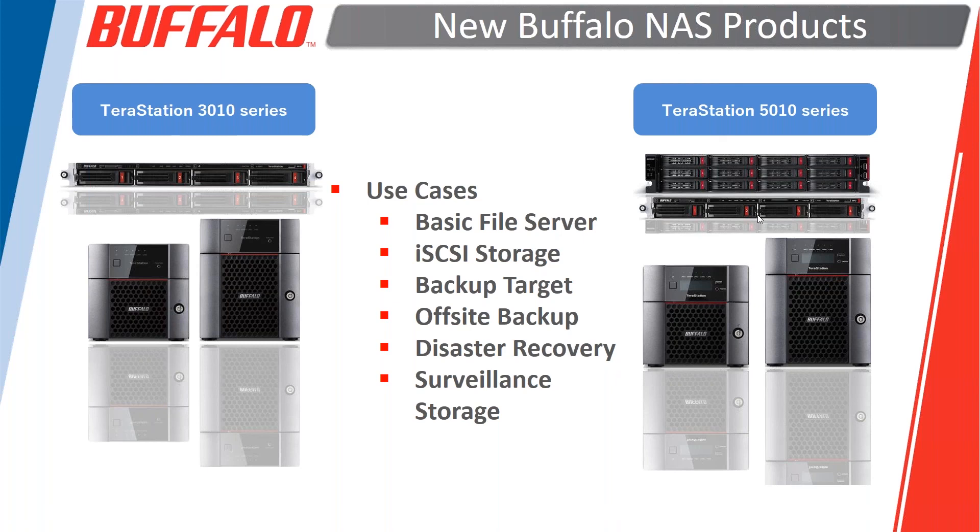One unique selling advantage of Buffalo is our partnership with Novastore. Novastore is a fantastic backup software company, and when you buy TerraStation products, all TerraStations come with server-grade and workstation-grade licensing from Novastore included.